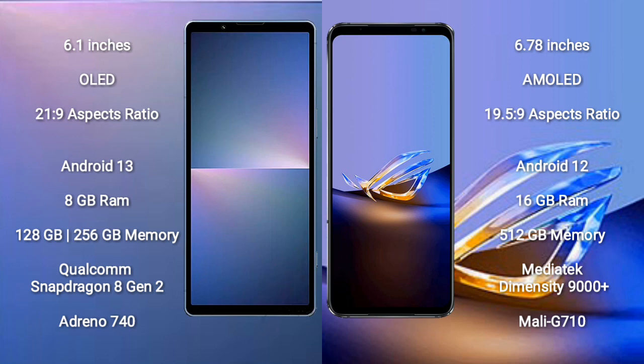The Sony Xperia 5 Mark 5 runs on the Android 13 operating system, while the ASUS ROG Phone 6D runs on the Android 12 operating system.